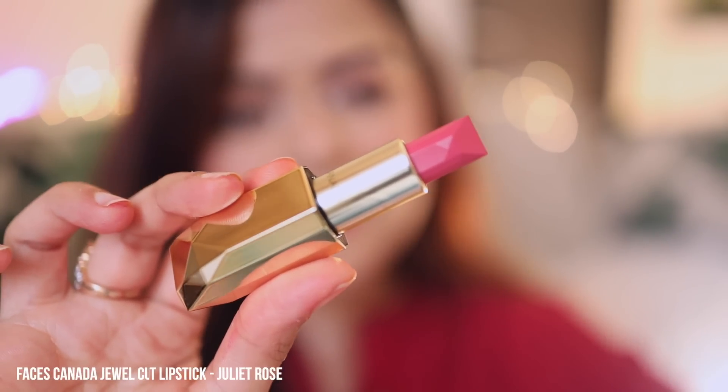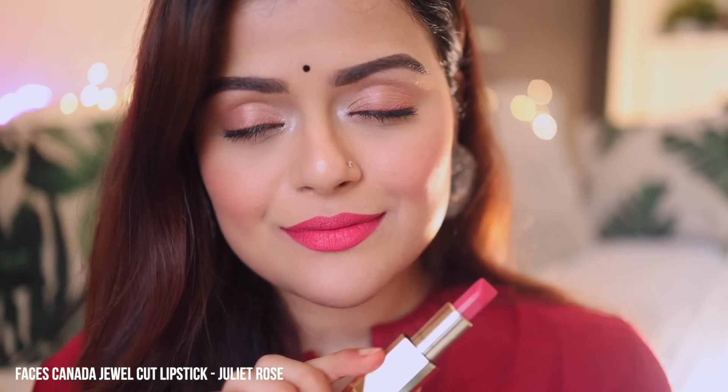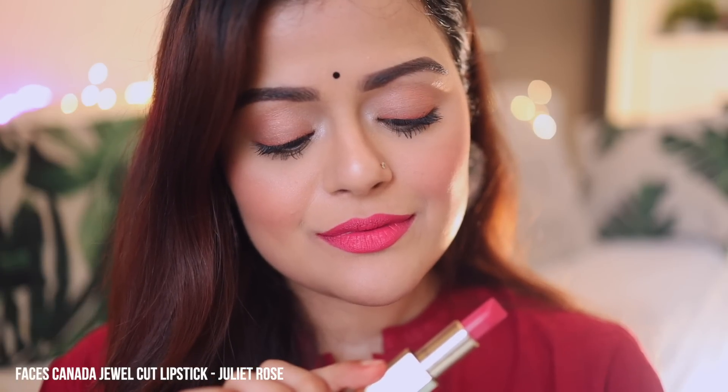Next is Faces Canada Joule Cut Lipstick in the shade Juliet Rose. It is a beautiful bright pink lipstick and the pigmentation of this lipstick is really, really good. It's not transfer-proof, but it does stay on the lips for quite a long time. It is suitable for all skin tones.